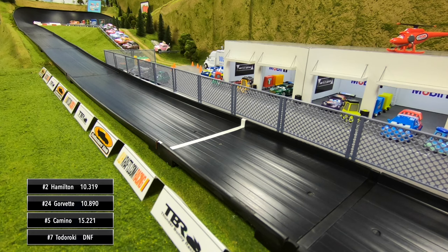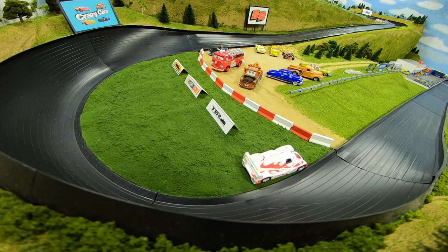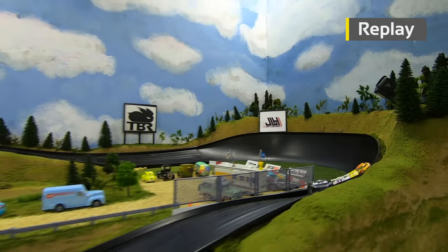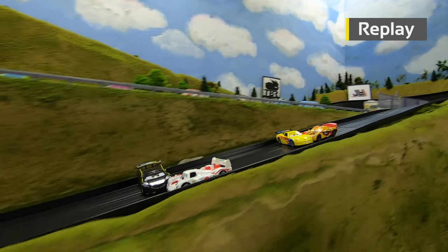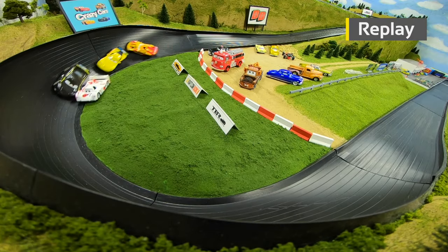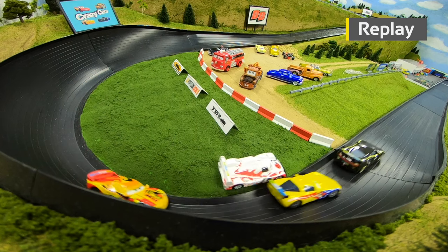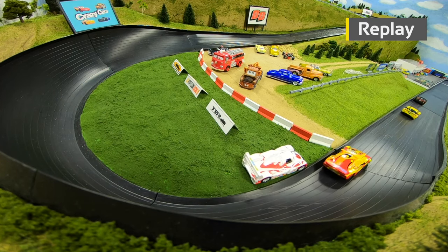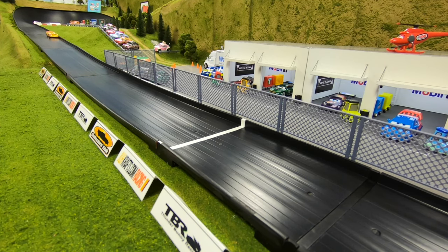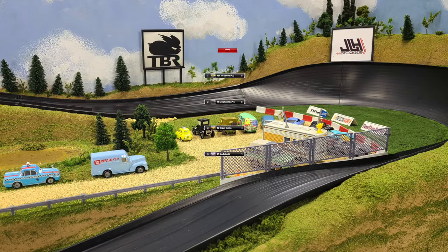Todoroki comes to a stop in the grass over in turn four. We'll watch the replay to see exactly what happened. Going into turn three, they're side by side in a battle for the lead — Hamilton comes down on Todoroki, makes big contact, and forces him off the track. Hamilton would go on to win, but Todoroki with the DNF picks up zero points. He has to be frustrated with Hamilton after that race.